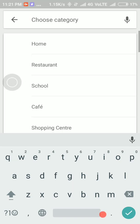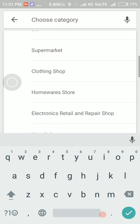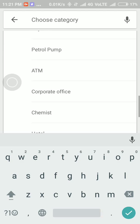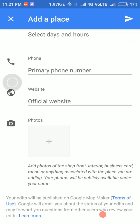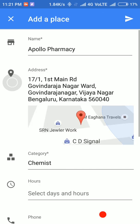Add the category — chemist — and add photos. Now click on send.